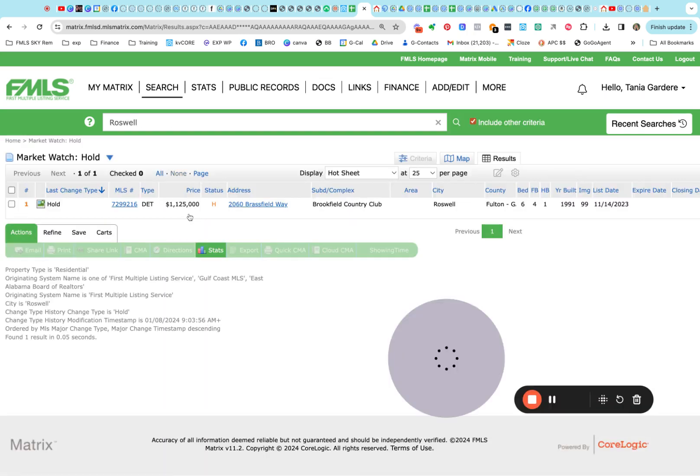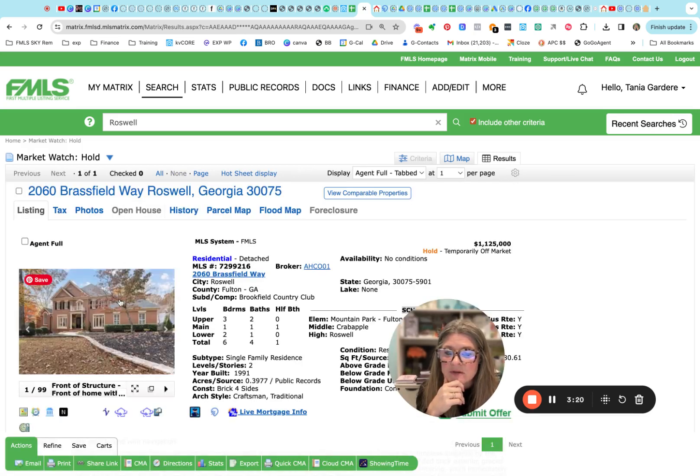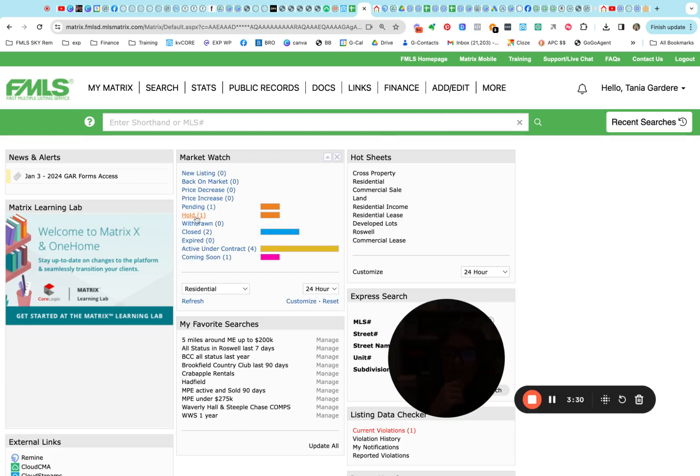Now let's see the one that went on hold — it's on Brassfield Way in Brookfield. I've sold one on this street before. Twenty sixty Brassfield has been put on hold, offered at one point one two five. Currently on hold right now — not sure why, but we'll see what happens with that.